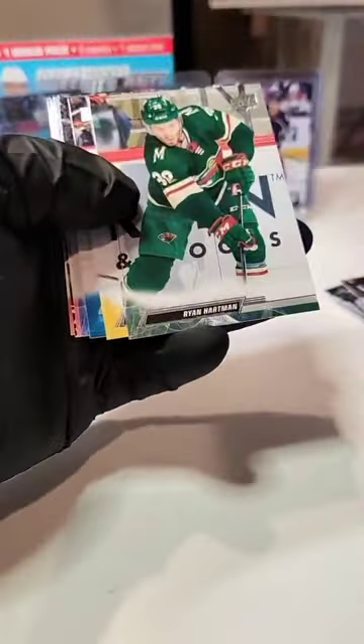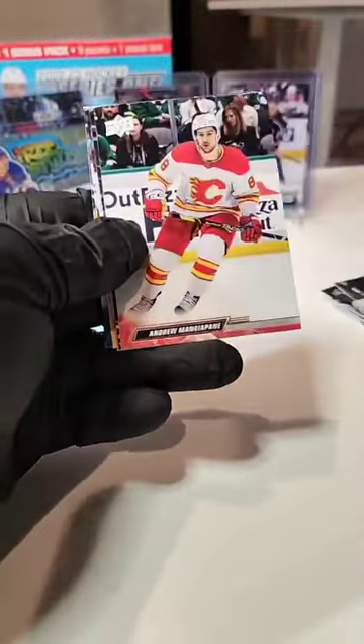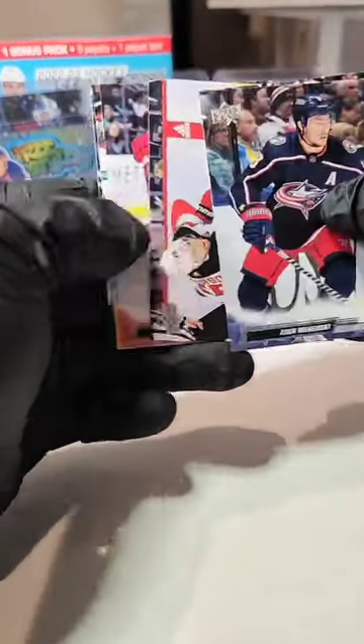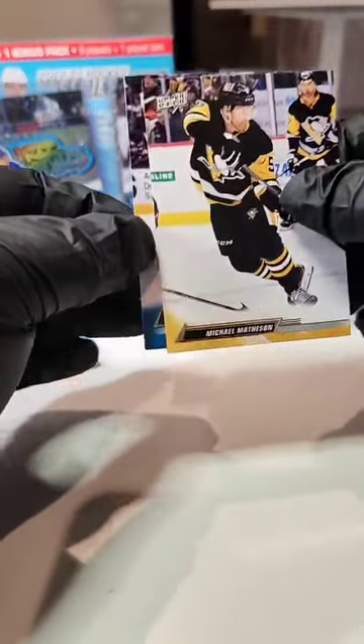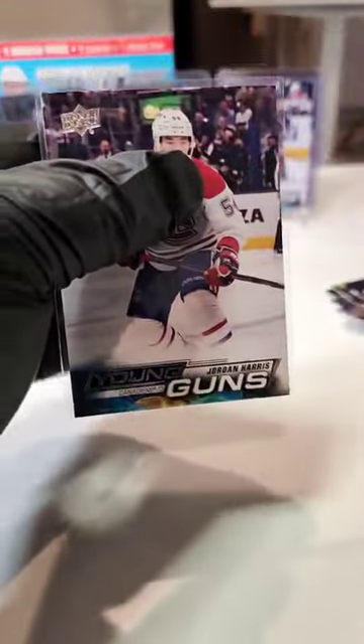Tyler Myers, Ryan Hartman, Young Gunner — put that up to the back. Branski, Mangiapane, Severson, Pia Suter, and our Young Gun — Jordan Harris going out to the Canadiens. There we go — Canadiens!